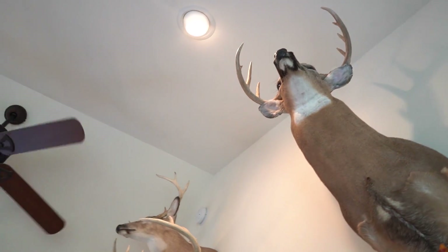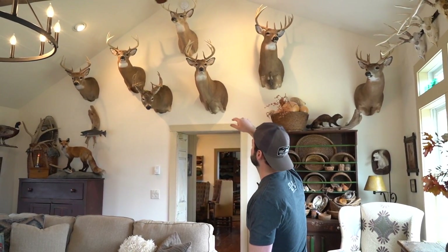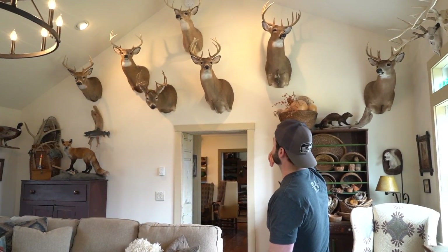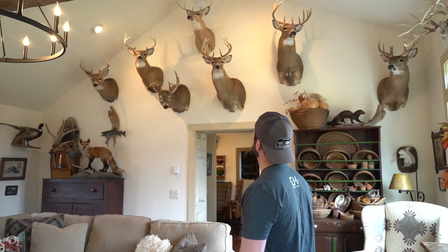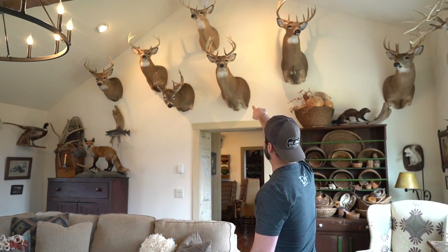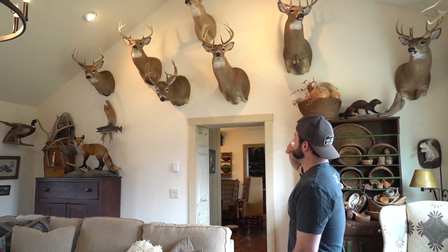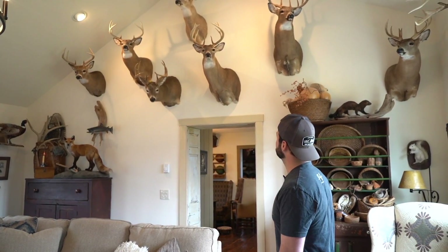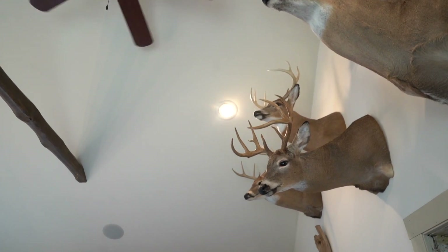That was a 140 class buck. The top buck up there was my first ever rifle buck — I think I was 12 years old when I shot that, a 21 and a quarter inch spread, just a regular eight-pointer. The one below it was 2016, a buck called Sticker 10. My dad and I were after that buck for a while — my dad missed that buck twice, and I missed him once in the very beginning of the season.